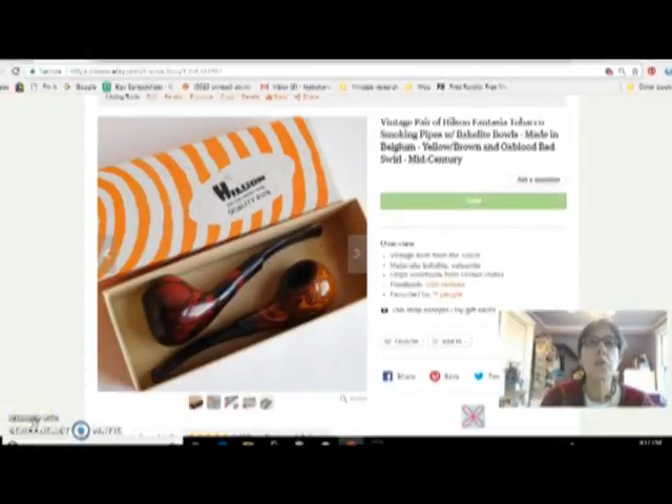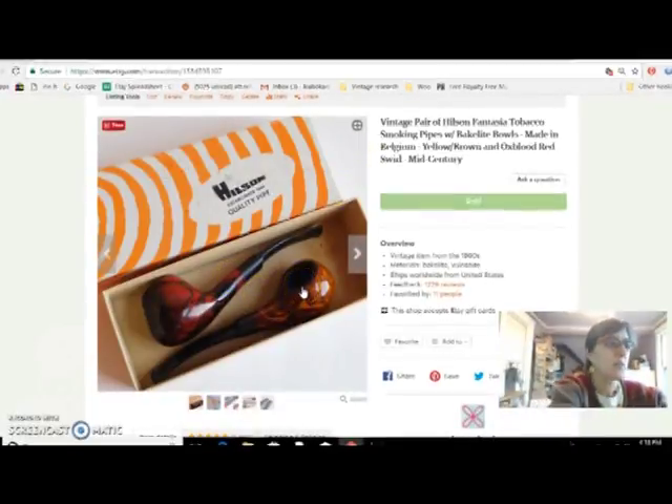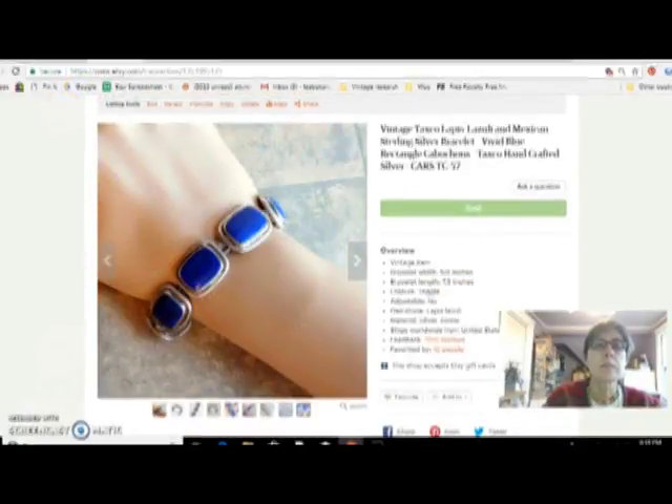Hi, Dirty Girl here with part 2 of my November 2017 Etsy sales report. I just have a few more things to talk about. Next up is this pair of Hilson Fantasia tobacco smoking pipes with Bakelite bowls. They aren't super valuable, so I sold a couple of them together as a lot for $42. They had the original box, were nice and clean, really pretty, and they're made in Belgium. I got those from my friend who gave me a giant box of pipes.